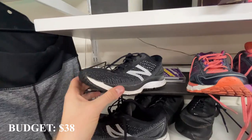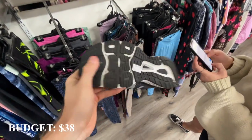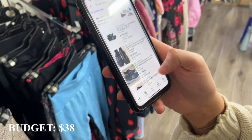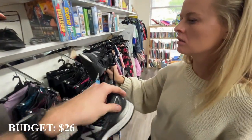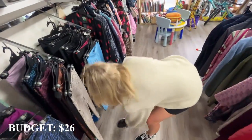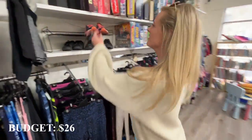We found some New Balance 880s for $12. The sole still has plenty of wear left in them. Courtney's checking the price and there are some good comps on them — we'll grab them and keep looking around.